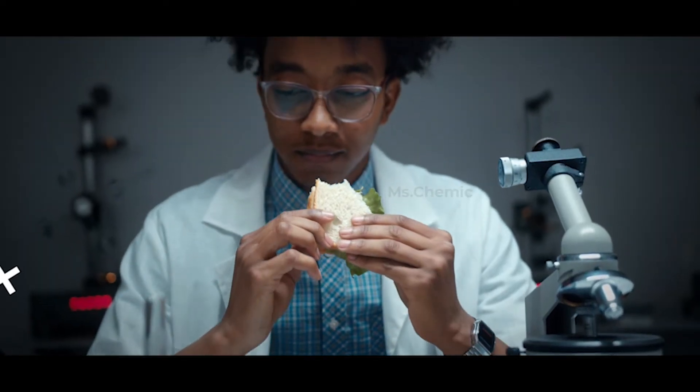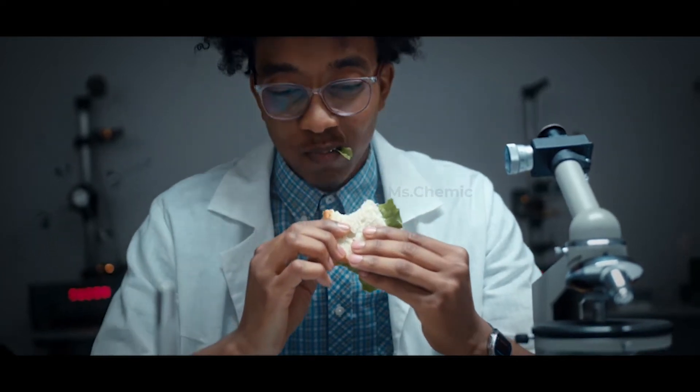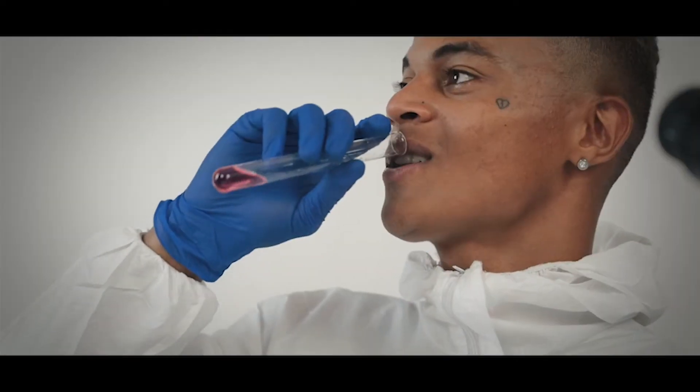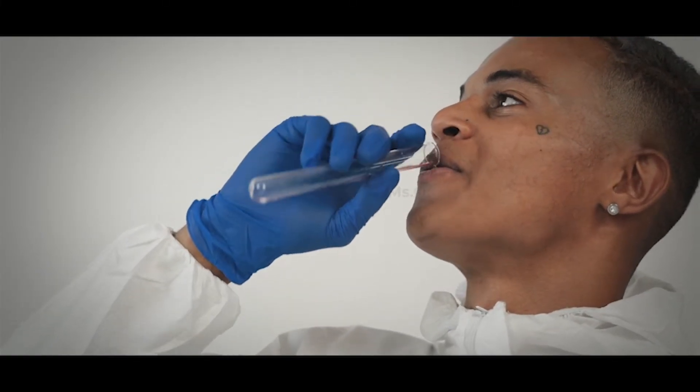Don't eat or drink in the laboratory. Don't store your food or beverages in the same refrigerator that contains experiments, chemicals, or cultures.